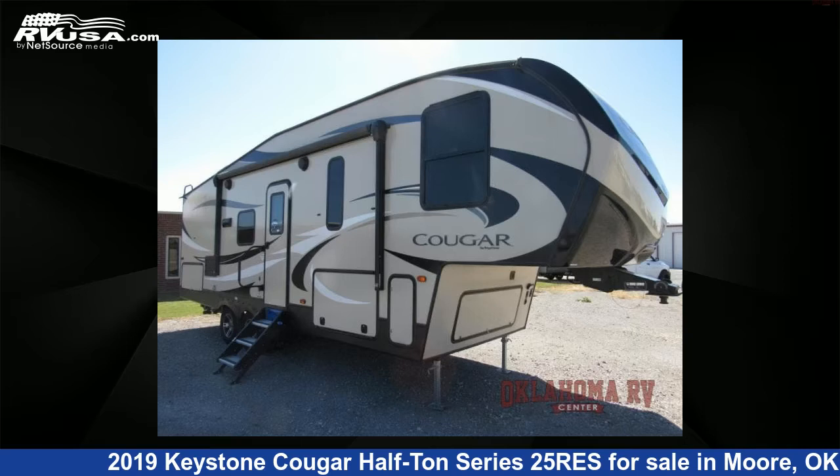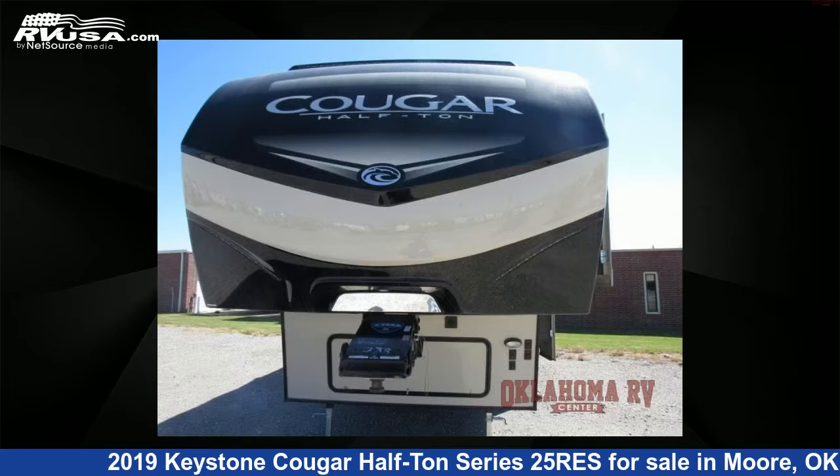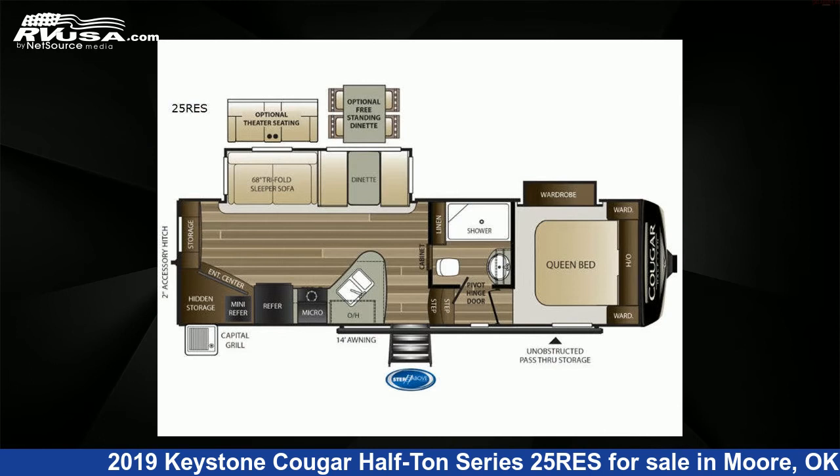This 2019 Keystone Cougar Half-Ton Series 25RES is a fifth-wheel RV. It is located in Moore, Oklahoma, 73160, and is offered for sale by Oklahoma RV Center.